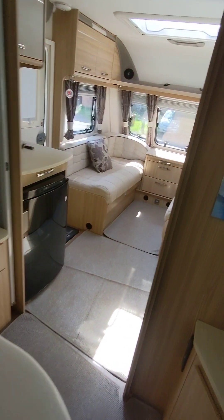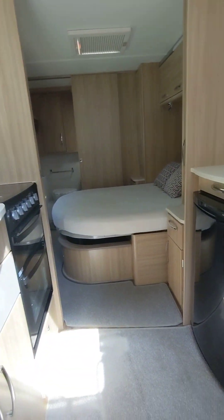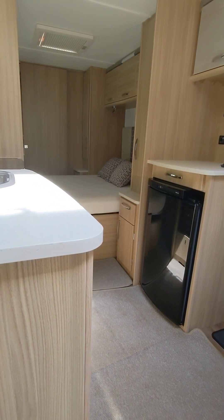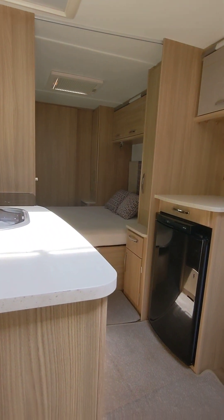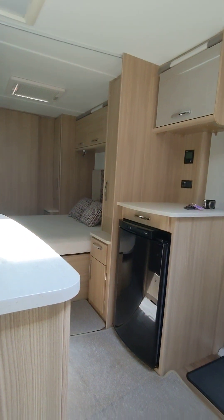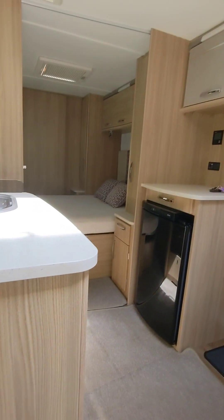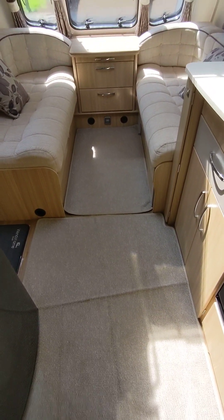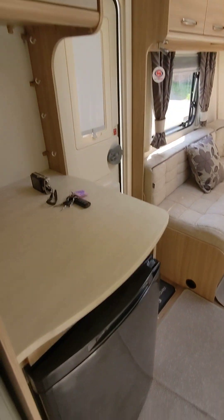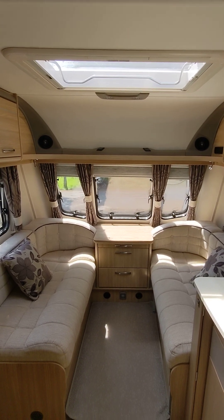So, Coachman Wanderer Lux 19/4 TB — it's the island bed, transverse bed. Price-wise on a 2016, we're putting it up at £15,995. Anyone interested, give us a shout. Fully serviced once we take a deposit. Two new tires going on, got the auto engage mover. Six months warranty included — if you want a year, slight payment on top. Plenty more fixed beds and island beds here. Open seven days a week, call me anytime, email, or pop down. Beautiful van, lovely Coachman, 2016, £15,995, island bed. Thanks for watching, take care!